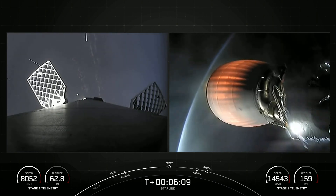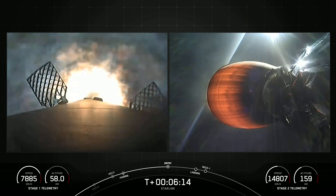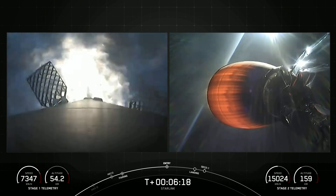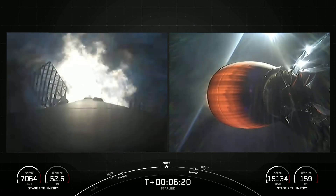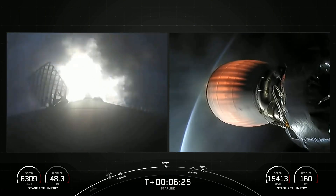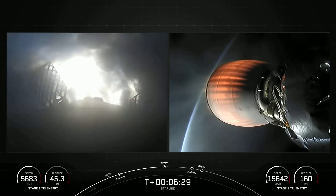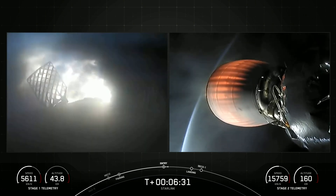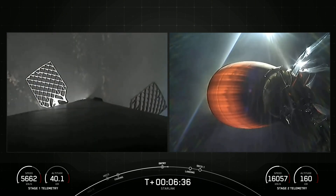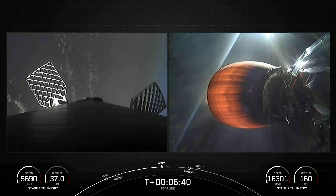Stage 1 FTS is saved. Stage 1 entry burn startup. As a reminder, the first stage on your screen right now, being used to launch 21 Starlink satellites into space, is flying for its third time. Stage 1 entry burn startup. That's confirmation of entry burn shutdown on the first stage, which is the first of two burns the booster will complete during this return.